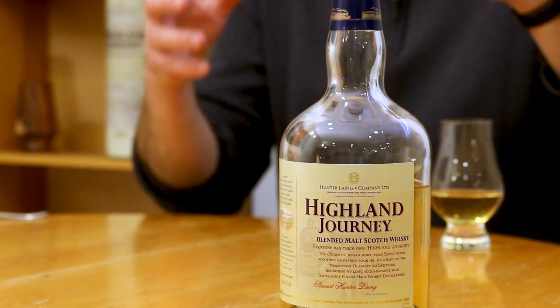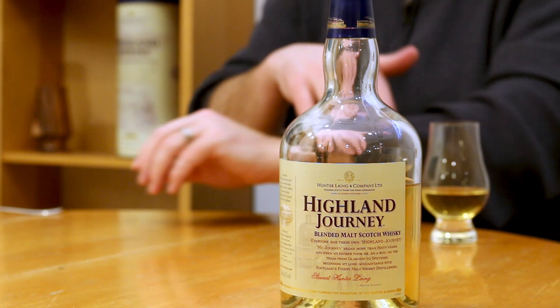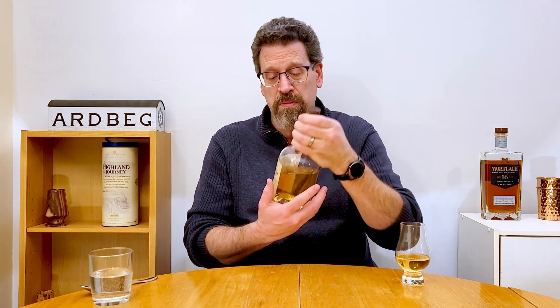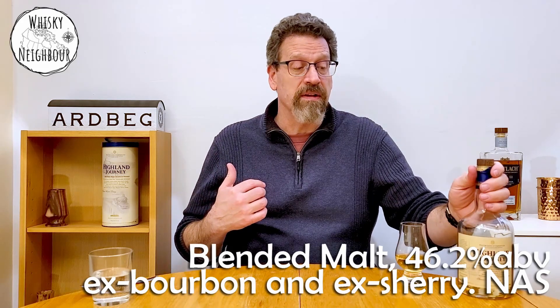This Highland Journey is a blend of single malts from Highland distilleries. We don't know its age — there's no age stamp on it. But it is released at a healthy 46.2%. The tin on the back says very clearly that it's a mix of ex-American oak and Spanish sherry. So we've got some ex-bourbon, we've got some ex-sherry, and we've got a blended malt scotch at 46%. Let's see what it gives us.